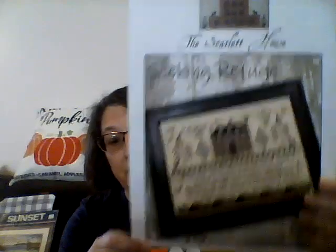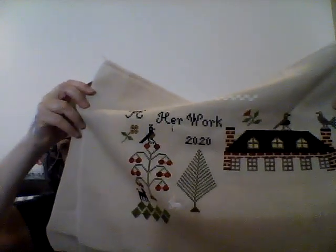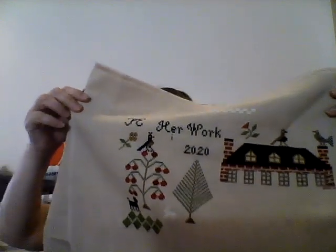I also stitched on my Seeking Refuge for Sampler September. On this one I stitched the windows — the row of windows and a little bit of the house. I'd finished the roof. So I've got the windows done. That was pretty good. I think I only worked on this one two days also.